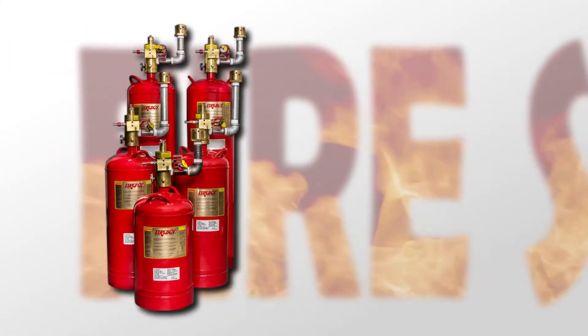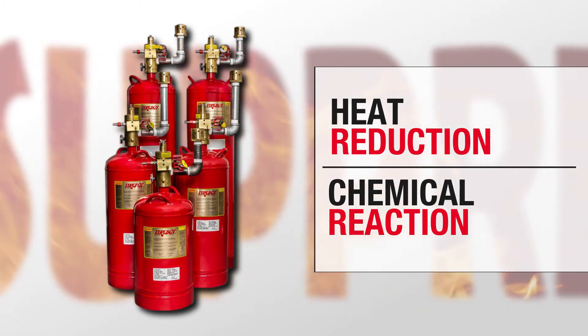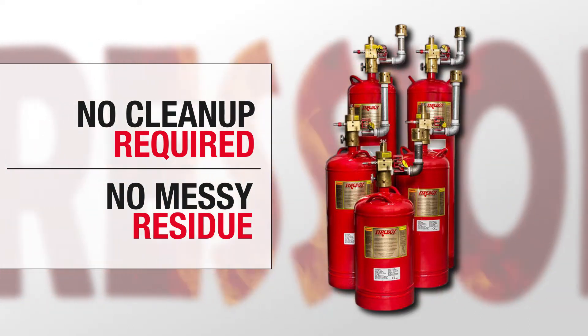The fire is extinguished by a combination of heat reduction and chemical reaction, not the removal of oxygen. No cleanup is required. There is no powdery residue or water left behind.